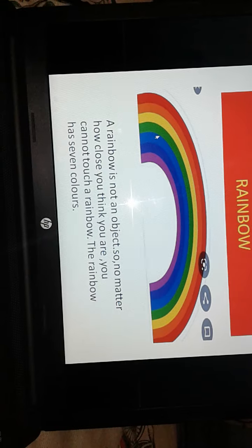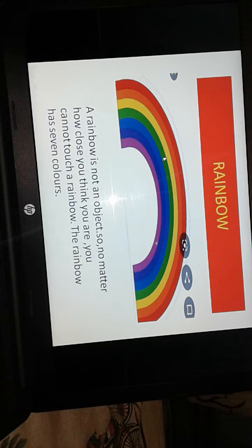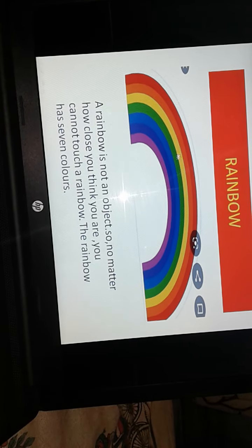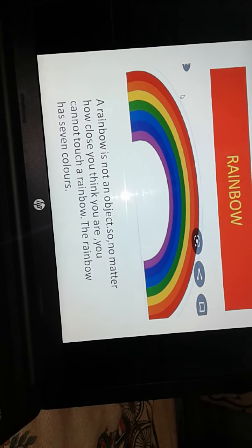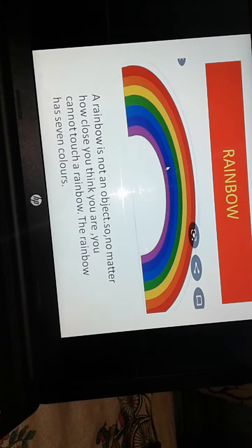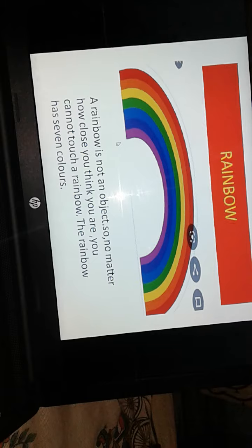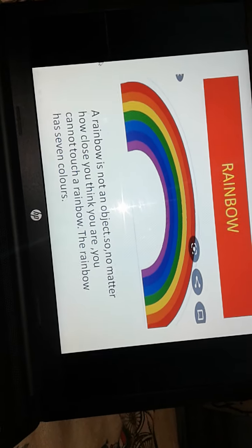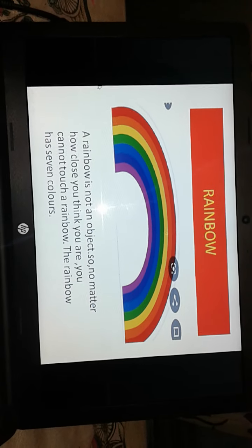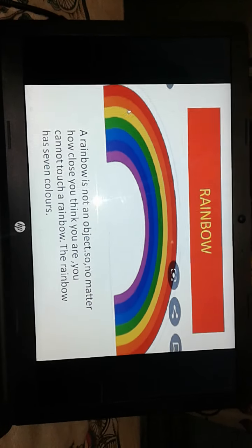Have you seen this picture in the sky? When have you seen it? Yes, of course — you have seen this picture during the rainy season. This is a rainbow. You know that a rainbow has seven colors. You can see seven colors here. So what is a rainbow? A rainbow is not an object, and no matter how close you think you are, you cannot touch a rainbow. The rainbow can have seven colors.